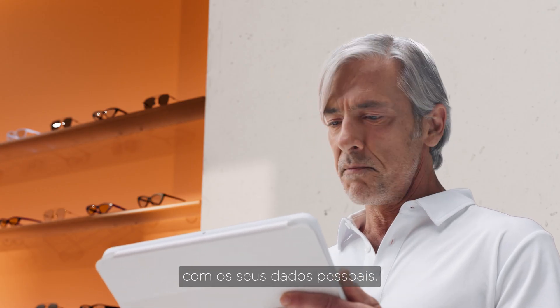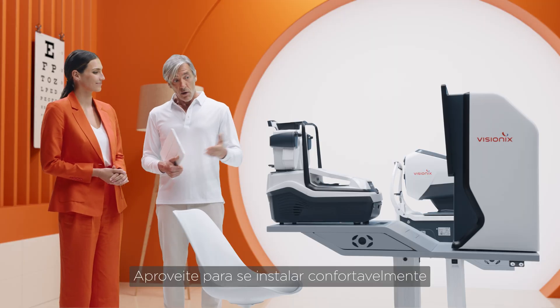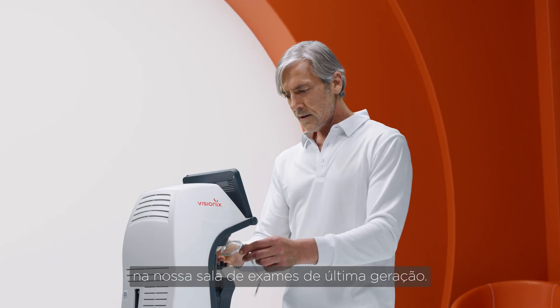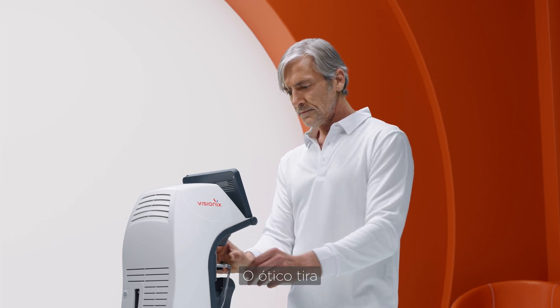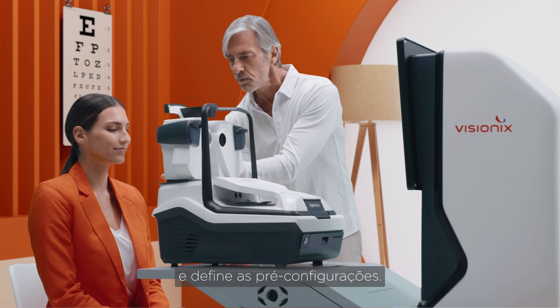The technician populates the VisionX Nexus platform with your personal information. Take a moment to settle in comfortably in our state-of-the-art examination room. The in-store operator takes the measurements of your glasses and configures the pre-settings.